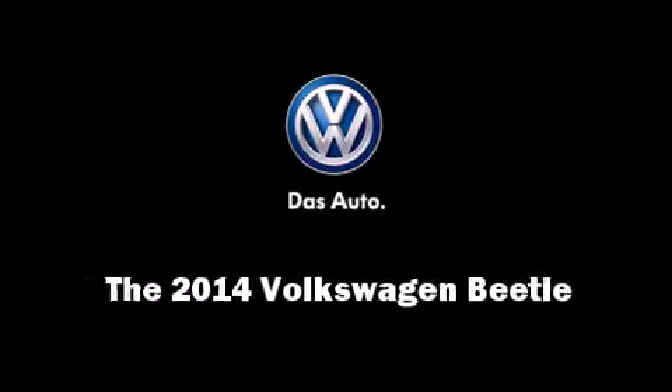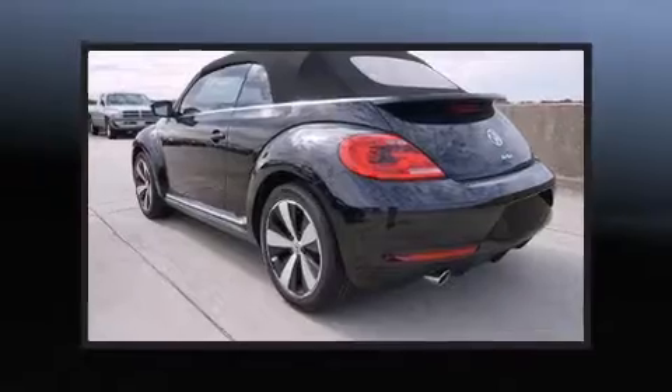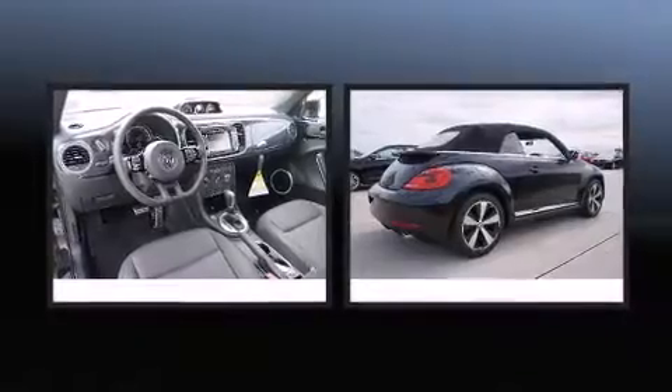Sensibility and practicality define the 2014 Volkswagen Beetle. This two-door, four-passenger convertible will allow you to take command of the road with confidence.